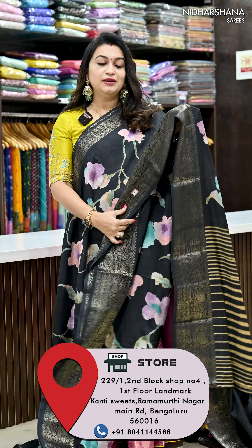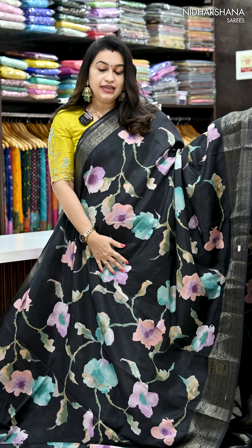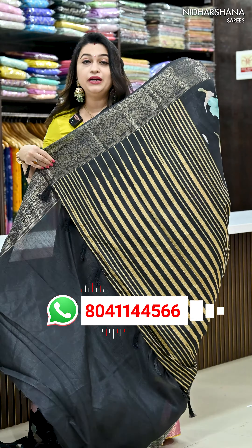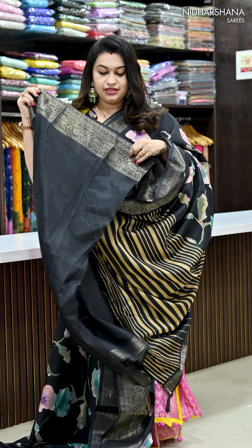Let me start with the beautiful black color — that's the first color in this catalog. It has got nice colorful florals in a digital print and then zari border concept on either side of your sari. And that's the beautiful printed pallu with the tassels done. And that's the matching blouse piece for this sari.